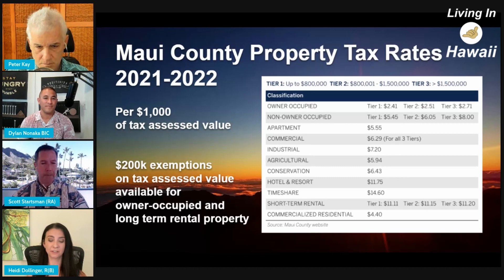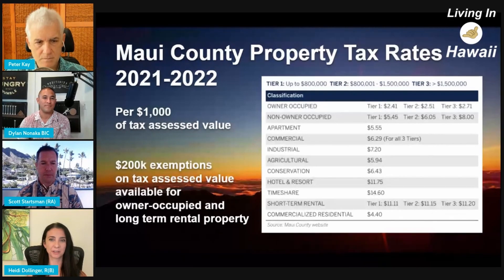And if it was a short-term rental, about $11,150. So there's quite a variation based on how the property is being used.